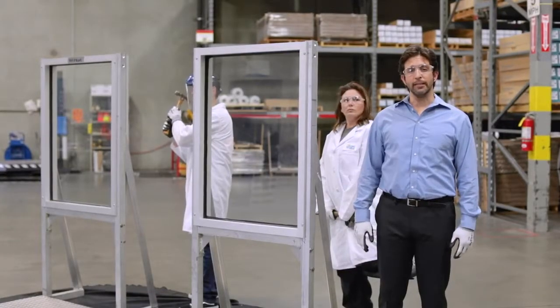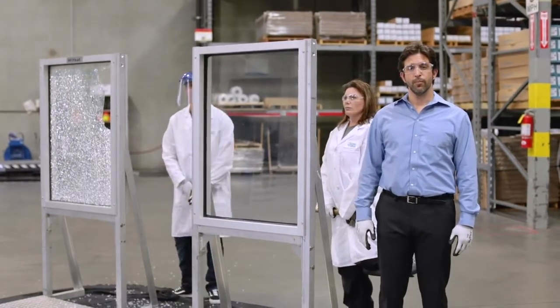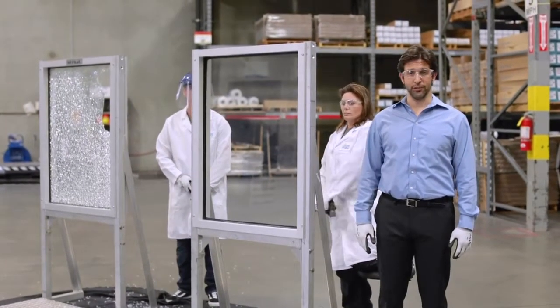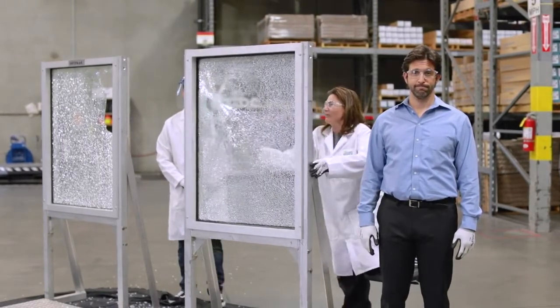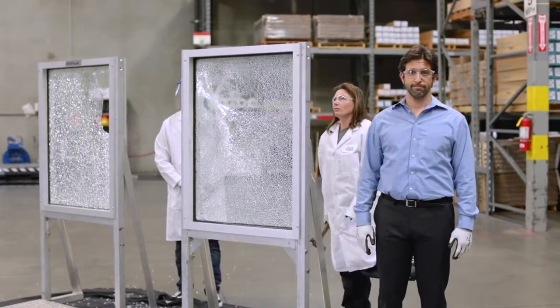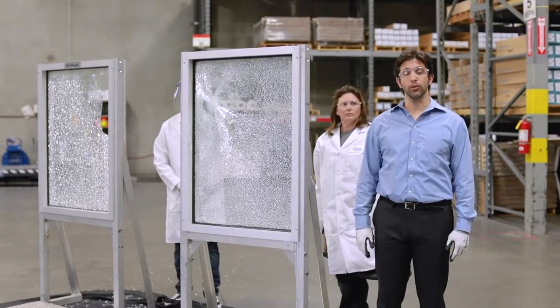Safety and security up your alley? How about shatter protection? That means protection from intruders in your home, business, and schools.